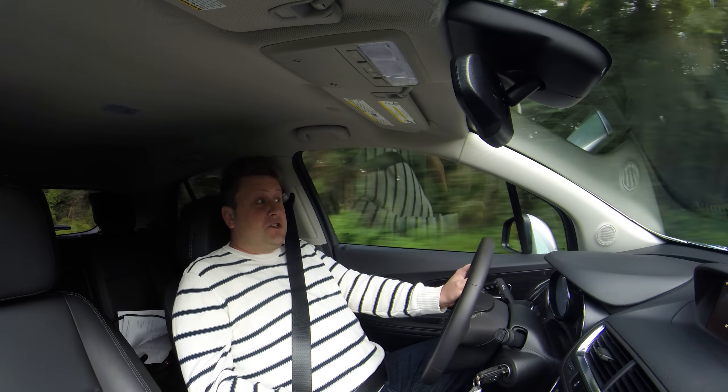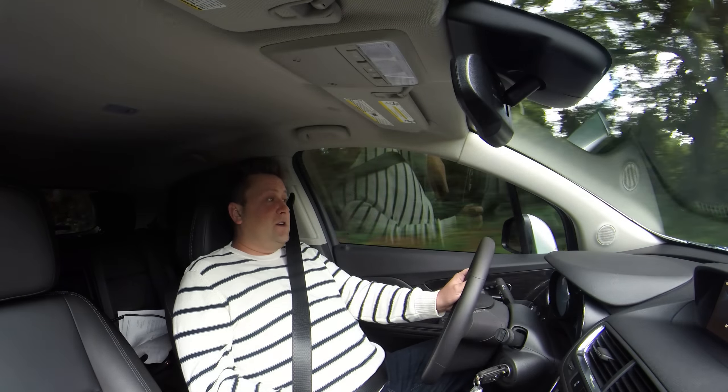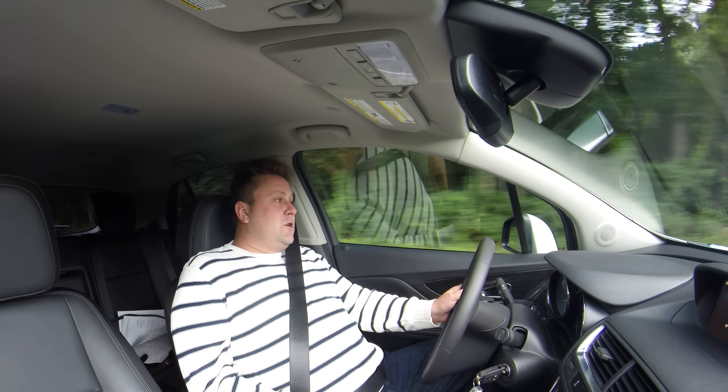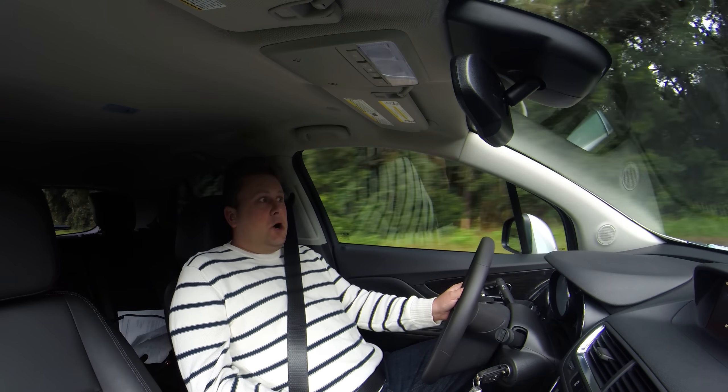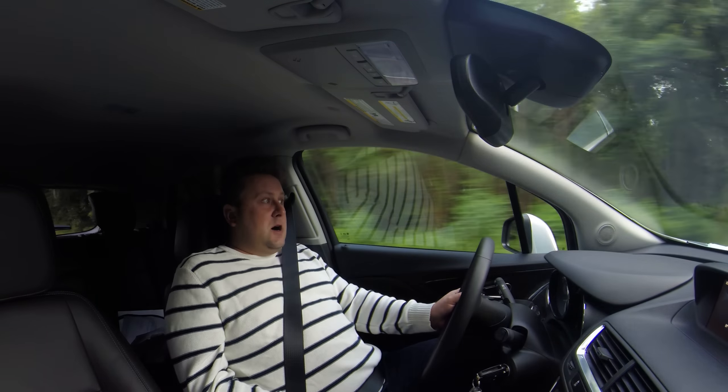No, of course not. The Encore is a really solid drive, and that's how it justifies its $2,000 to $3,000 premium over the Chevrolet Trax.